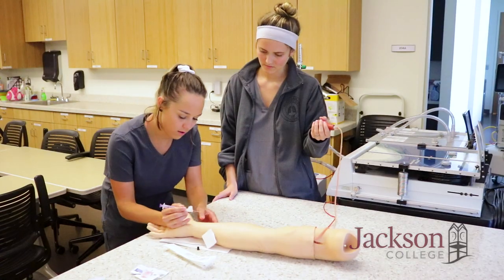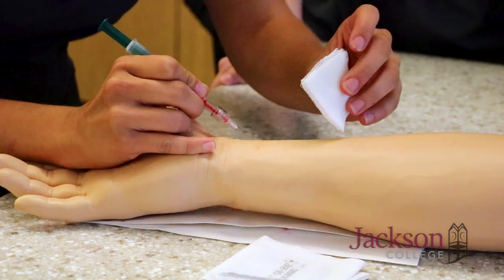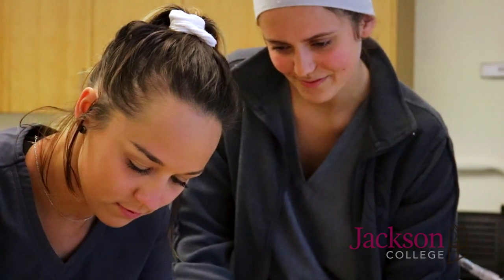You have to feel comfortable working with people and really want to work with patients. Respiratory care is an excellent way to get a career that you can support yourself and your family with for the rest of your life with a two-year education. It's a way to get a career that takes care of you.